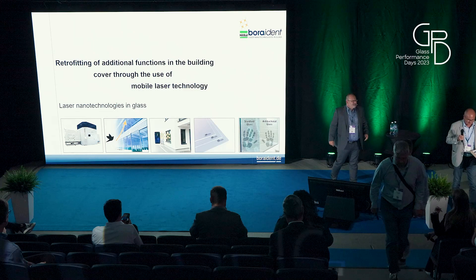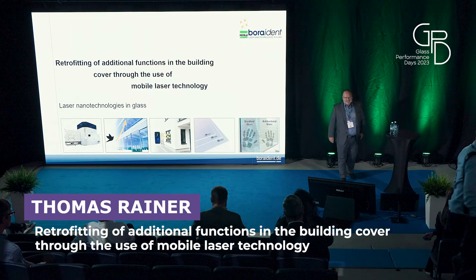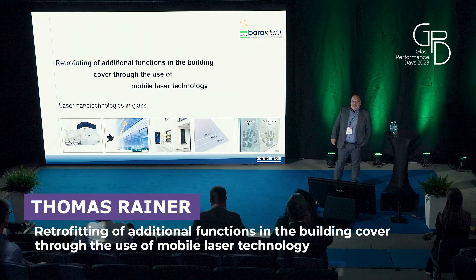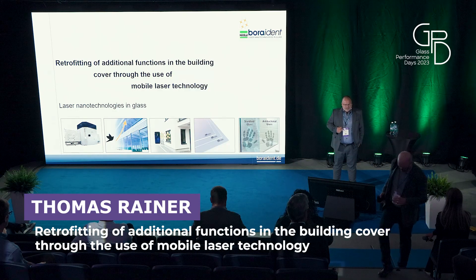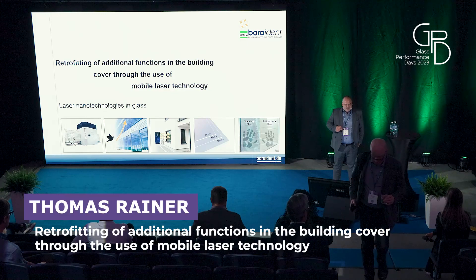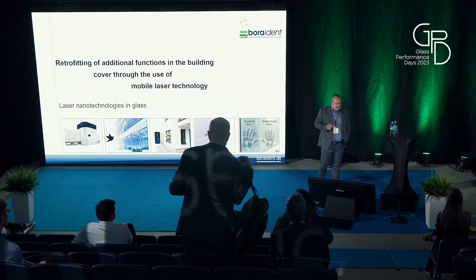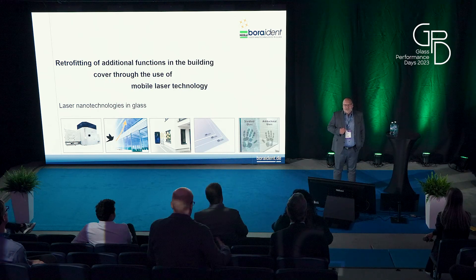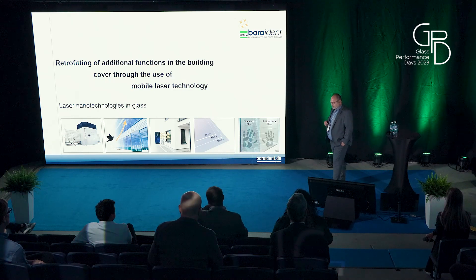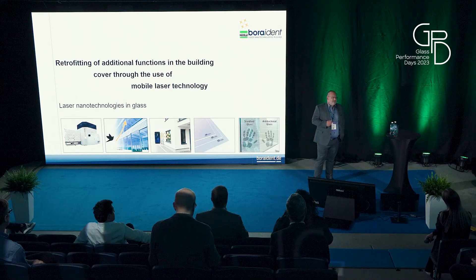Thanks for the introduction, Klaus. Ladies and gentlemen, thanks for the possibility to be here to present some things about laser and glass. Before I start with the topic, I will tell you who we are, what we do, and what's our vision. My name is Thomas Reiner, I'm a physicist, and I'm one of the young men who founded in 2000 the company Boraident.